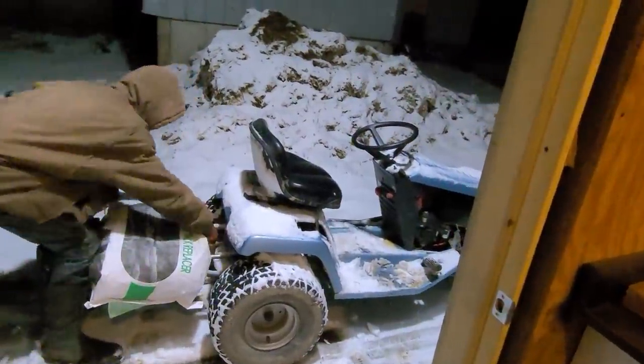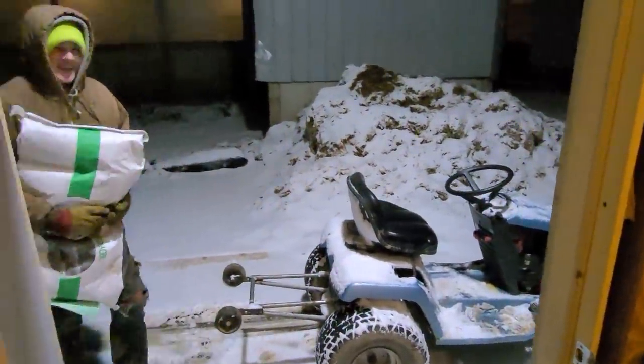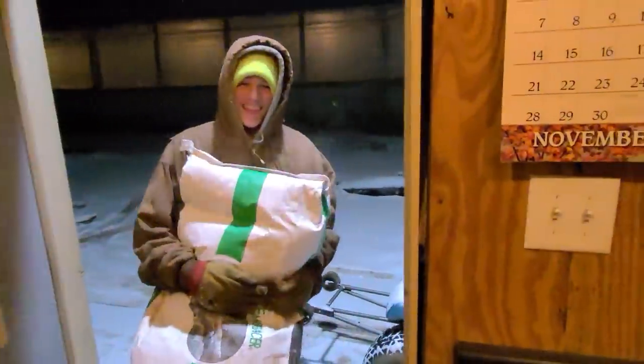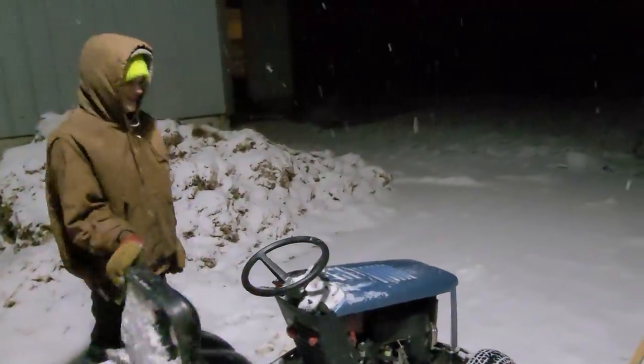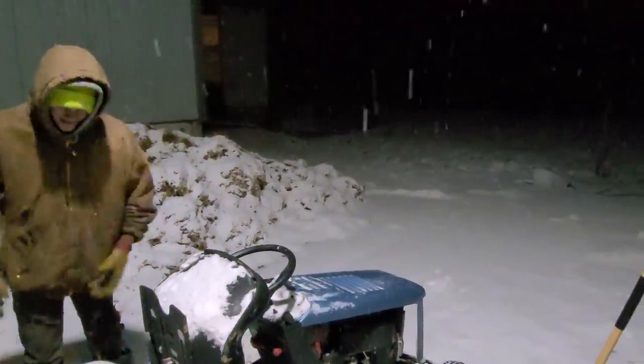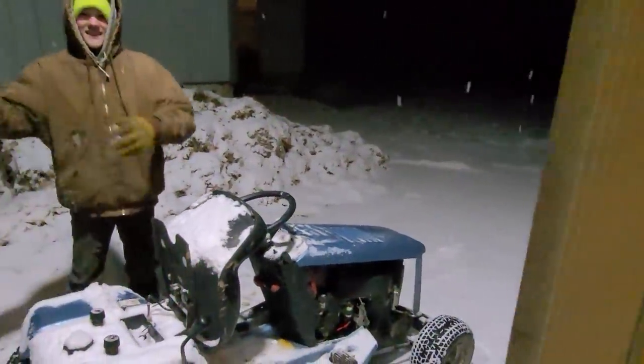He's rearranged his whole mower since the last time you've seen it, which is only a few days ago. There's my milk replacer delivery — thank you so much. As you can see, it's snowing, it's like 26 outside, the snow is sticking. Hi everyone, welcome back to the farm. Tonight it's chore time.